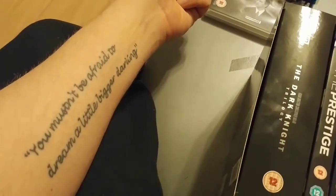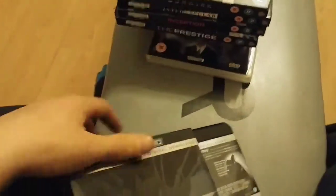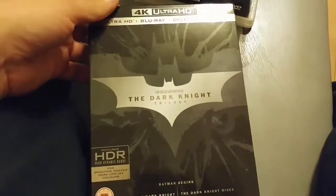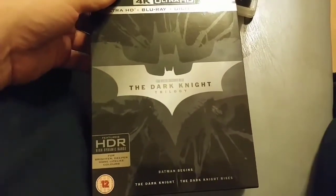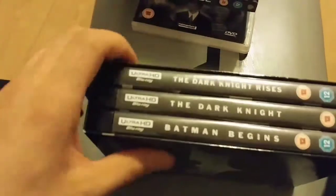Incidentally, my tattoo is a Christopher Nolan movie-related quote from Inception, just a side issue. The last video I did was on Batman Begins and some of the bad reviews that film has been getting on this format — that video kind of speaks for itself.